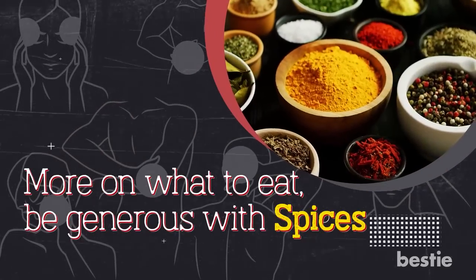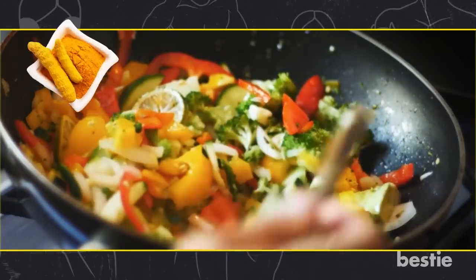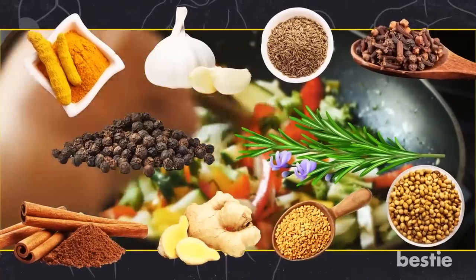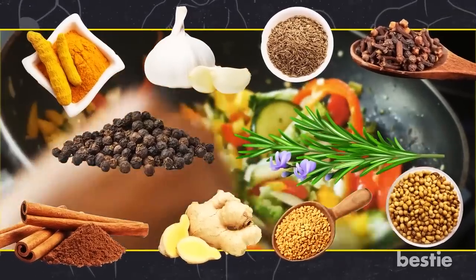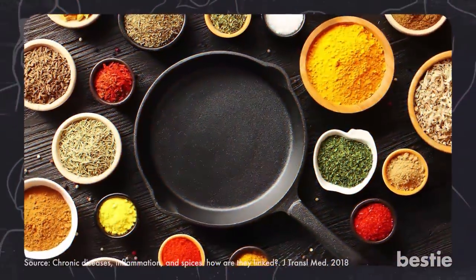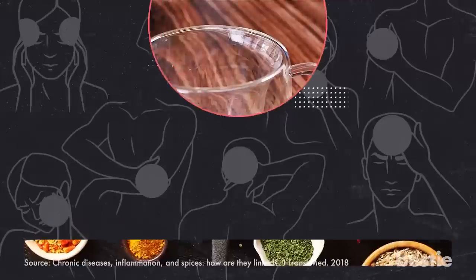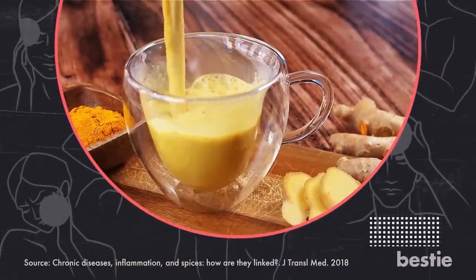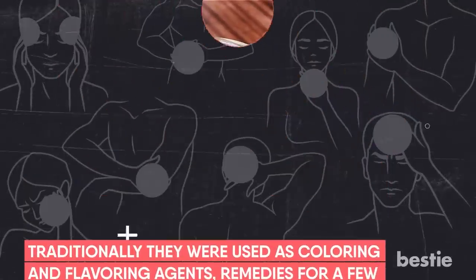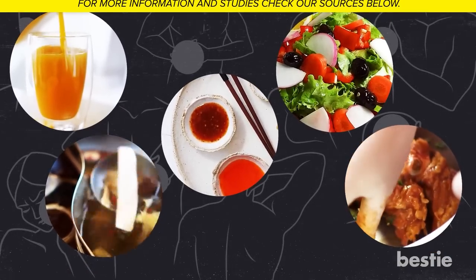More on what to eat — be generous with spices. If you're focused on modifying your diet for maximum anti-inflammatory benefits, start adding turmeric, garlic, cumin, cloves, rosemary, pepper, cinnamon, ginger, fenugreek and coriander seeds to your cooking. Scientific evidence shows spices target inflammatory pathways and reduce the risk of chronic diseases. This is likely the reason mankind has used spices since 5000 BC — traditionally used as coloring and flavoring agents, remedies for diseases and even as preservatives. Go ahead and elevate your freshly squeezed homemade juices, soups, sauces, salads, marinades and rubs with as many spices as possible.